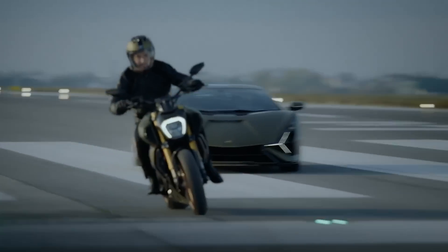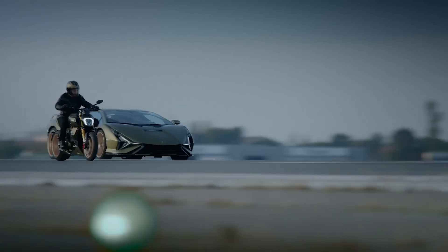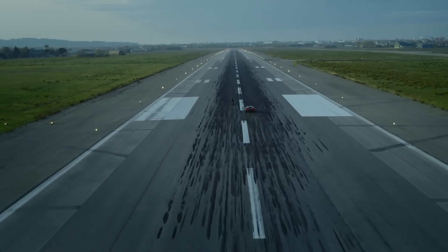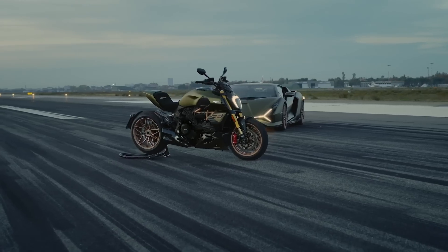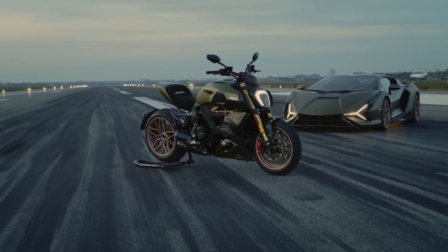Our visionary design approach allows us to transfer our DNA to other products, and this was achieved through strong teamwork, sharing our style and the advantage of being two brands inspired by the same values and a commitment to fun to drive.